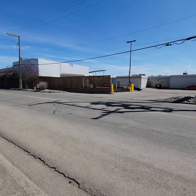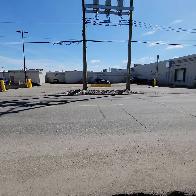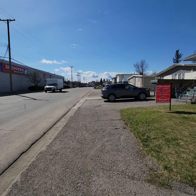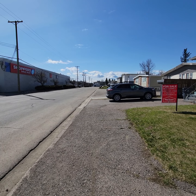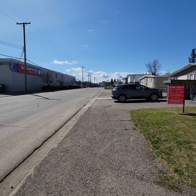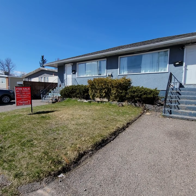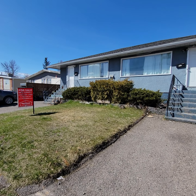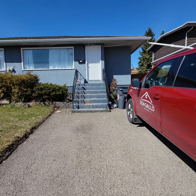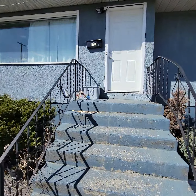Duplex on Ahbau Street. There is the back side of Save on Foods and the rest of Spruce Land Mall. Shoppers Drug Mart is right there. You can see a bus coming down the street because we are near a major bus exchange. And this is the duplex — that's the 639 side. We can't go in today but we'll go in both sides of 633 today. Let's start the tour of 633 Ahbau Street.